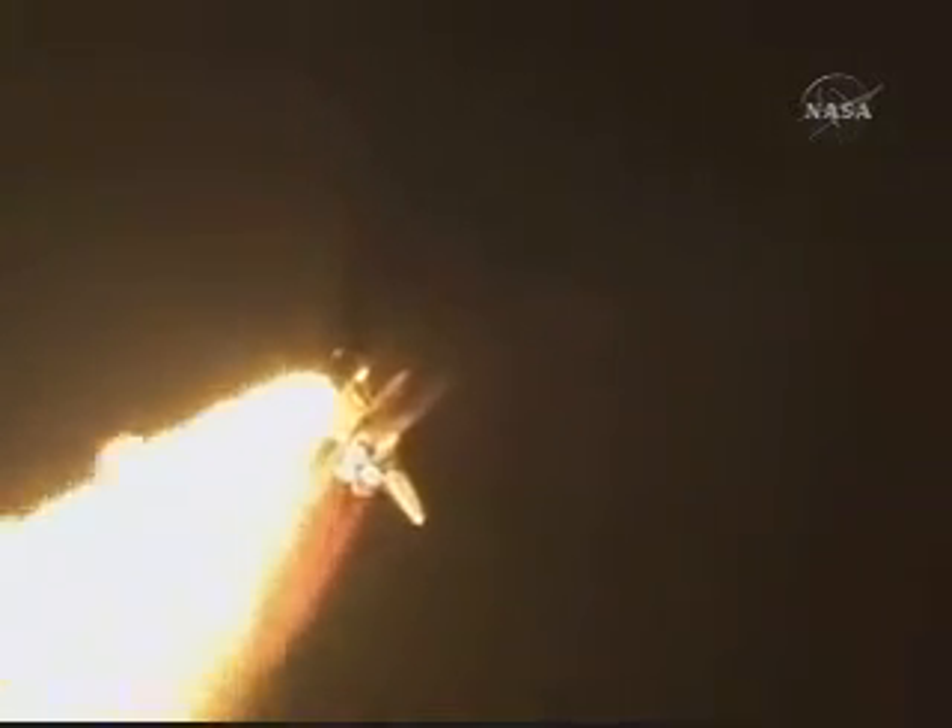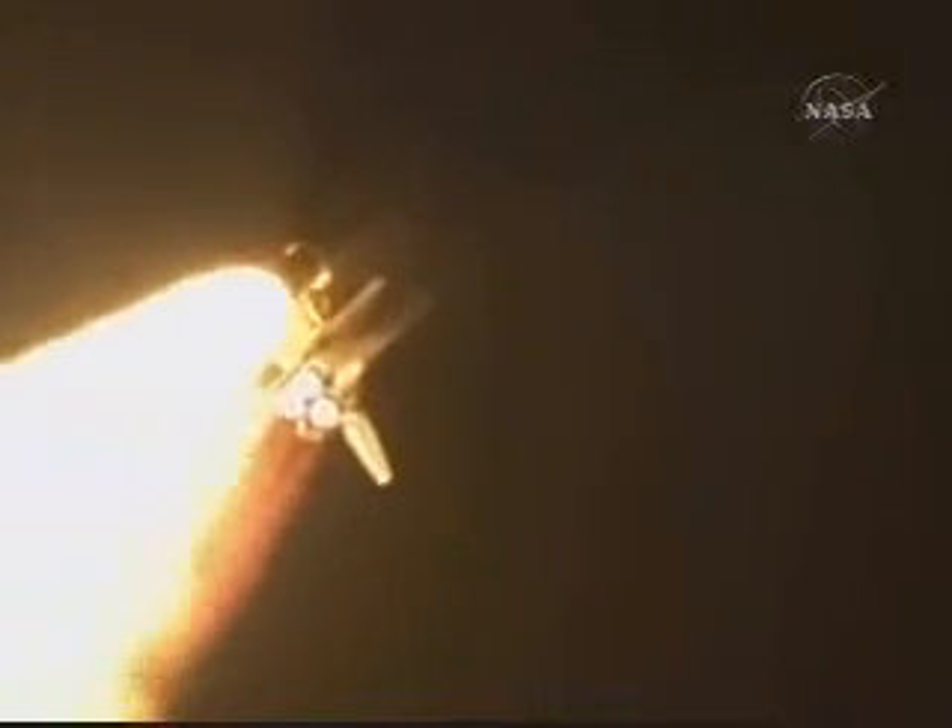Speed one thousand miles an hour, altitude one mile. Endeavour is just six and a half miles from Kennedy Space Center already. Engines throttling down to 72% of rated thrust as the shuttle goes through the realm of maximum aerodynamic pressure.